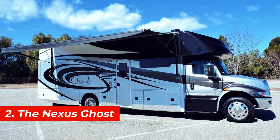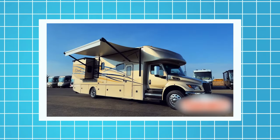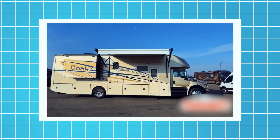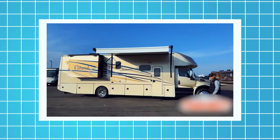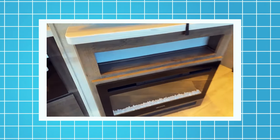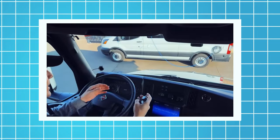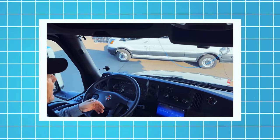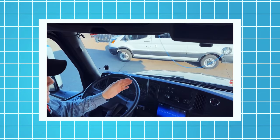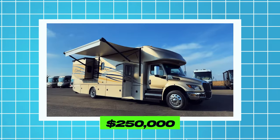Number 2, the Nexus Ghost. This motorhome is based on the International Durastar truck chassis. It's 36 feet long and 13 feet high and can accommodate up to six people. It also has a slide-out dinette, a fireplace, a refrigerator, and a microwave. The Nexus Ghost is equipped with a 300-horsepower engine, a six-speed automatic transmission, and a four-wheel drive system. The price of this motorhome starts from $250,000.